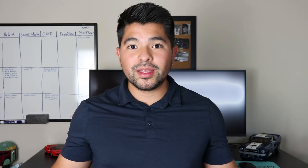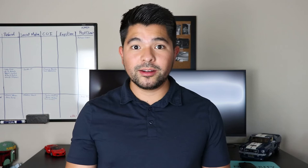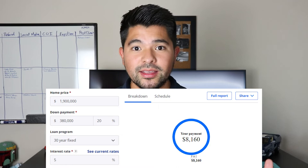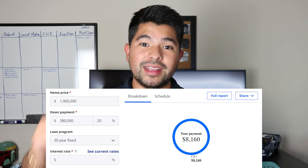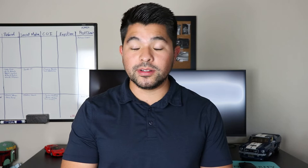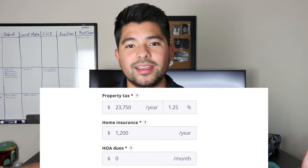Let's look at what your monthly mortgage costs look like. Taking the median home price of $1.9 million with 20% down and a 5% interest rate as an estimate, the monthly principal and interest payment comes to just above $8,100 a month. This does not include property taxes and home insurance. Property taxes in Santa Clara County are 1.25% of the purchase price, and home insurance typically runs about $1,200 per year.